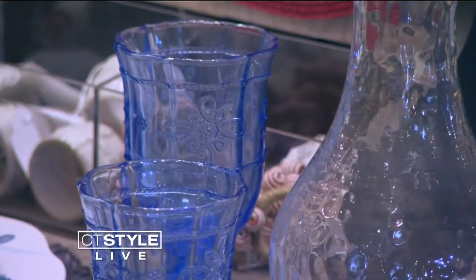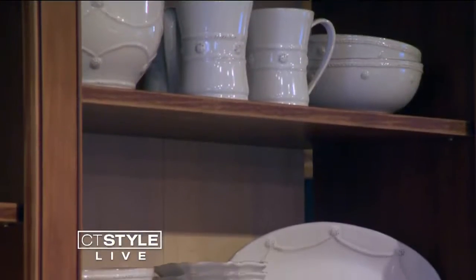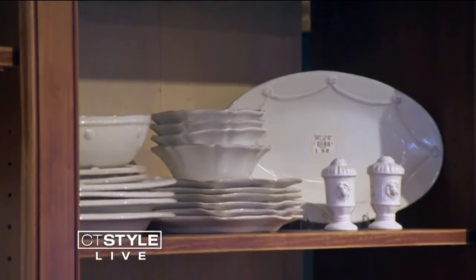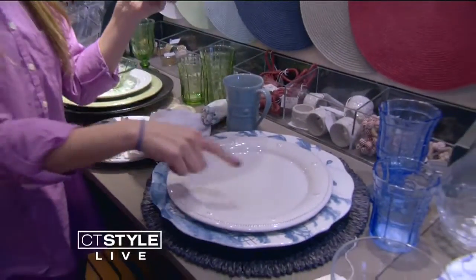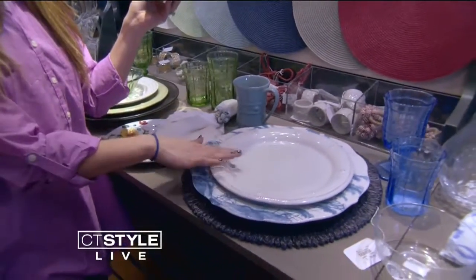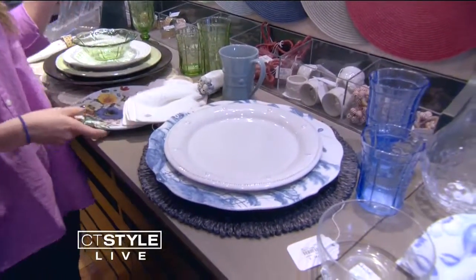Next up, a registry favorite at Middlebury Consignment: Jaliska. It's a great brand because everything's interchangeable. You can start with their basic dinner plate, which is this cream, berry, and thread — you can also get it in a color, but this is their most popular. And then you can add to it.